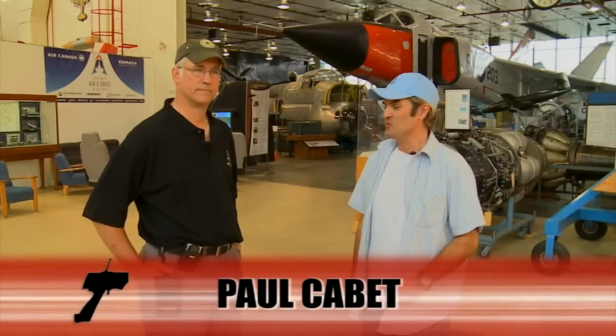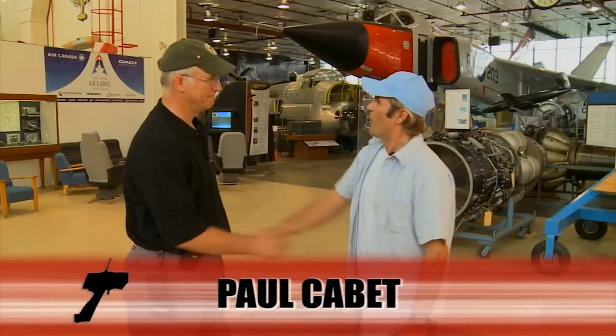We're here today at the Canadian Air and Space Museum. I'm here with the curator, Paul Cabot. Paul, nice to meet you. Nice to meet you.